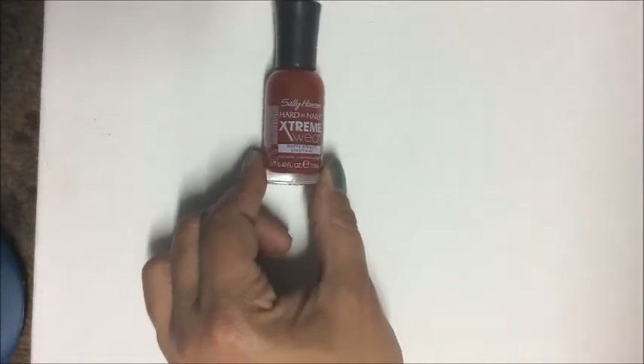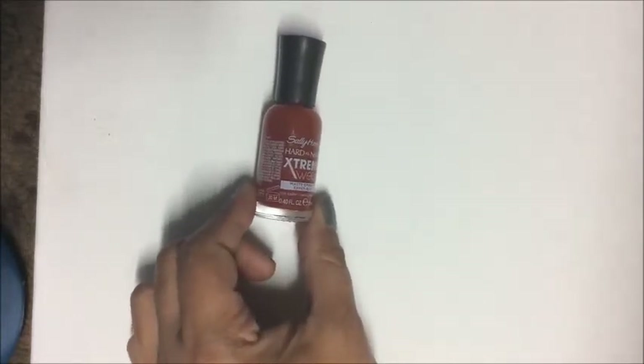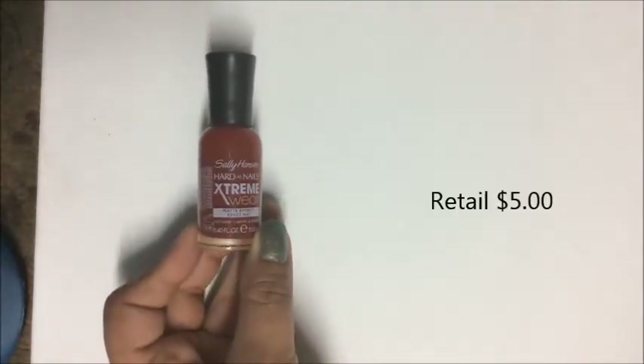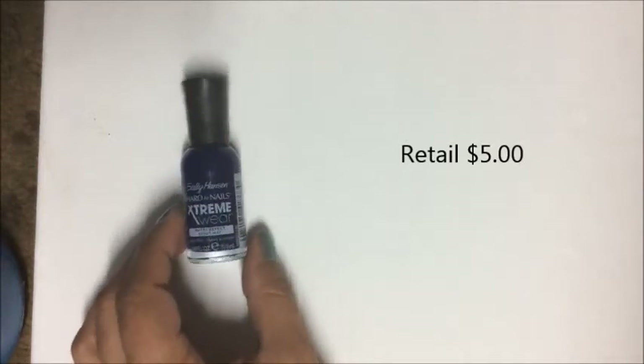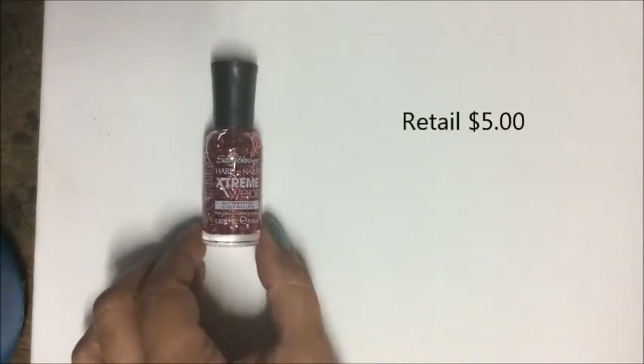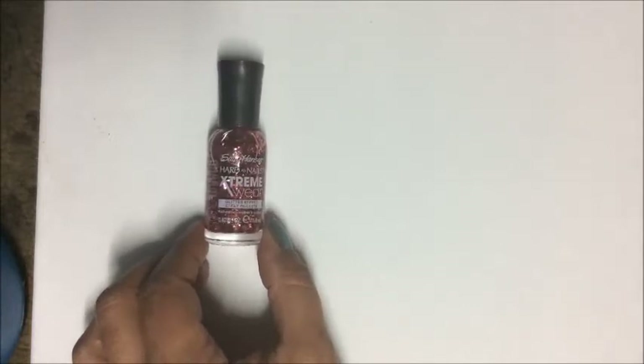I found Sally Hansen Extreme Wear Hard as Nails with a matte effect in a beautiful red. Also: color 920 'Wax Poetic' — a deep red; number 980 'Blue Blood'; number 970 'Family Jewels' featuring blue and silver glitter; and number 910 'Rogue Red' featuring red and silver sparkles.